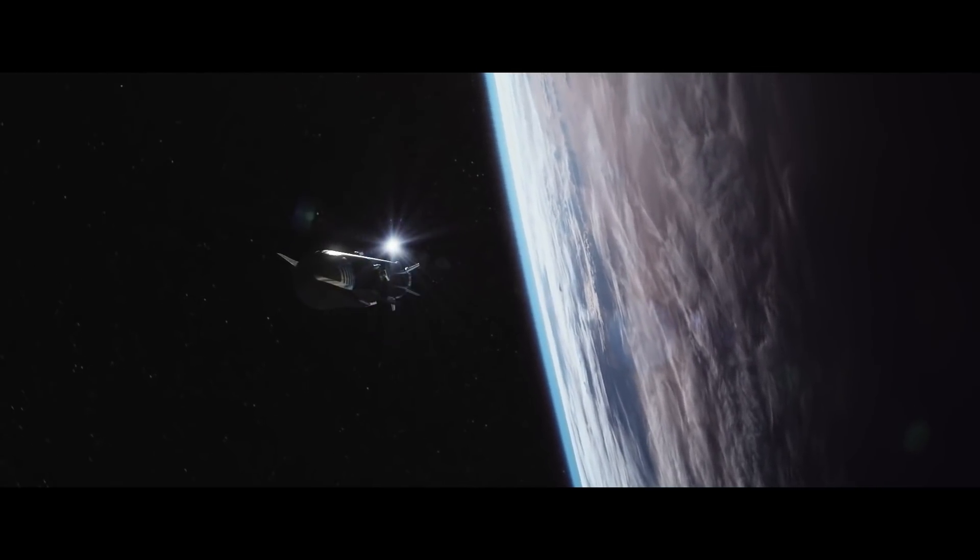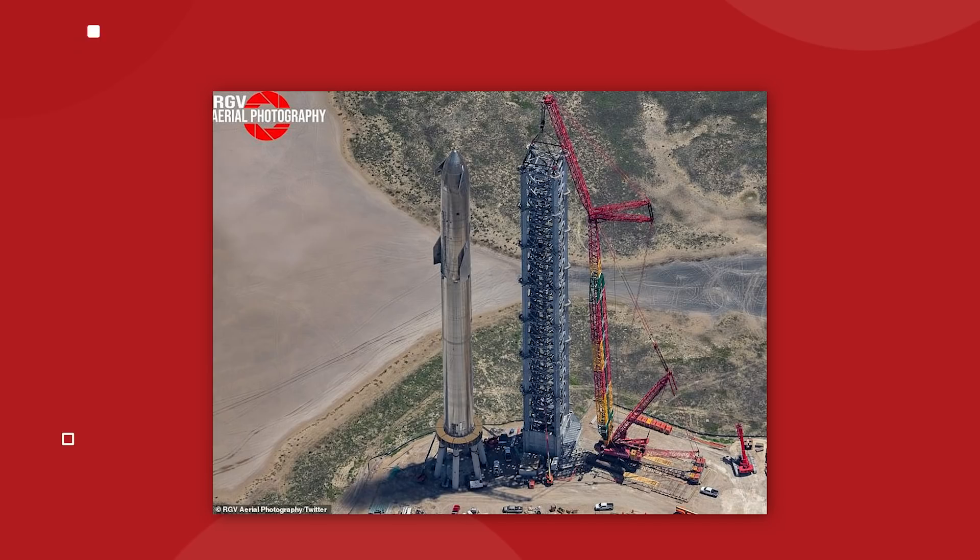The current prototype is still not the one that will be going to space. BN4 is under construction right now and that will be the booster that launches Starship SN20 into orbit this summer.